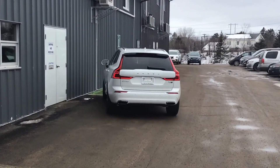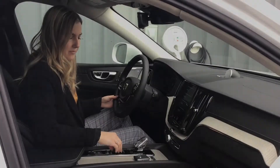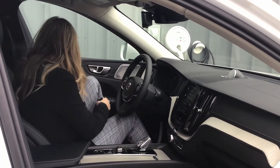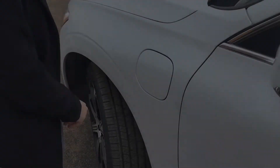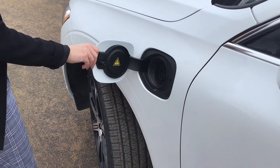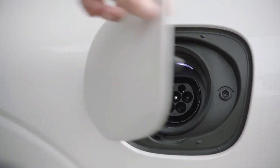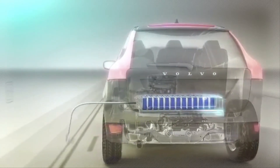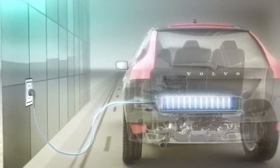Another frequently asked question is: is a hybrid good for me? If you park in a garage or driveway at home, or have steady access to charging at work, it's easy to integrate charging into your daily life — our pure electric and plug-in hybrid cars are both great options. Even if you're reliant on short-term charging like at the mall, the gym, or work, a plug-in hybrid may be a great option as well. Top-ups can get you through the day.